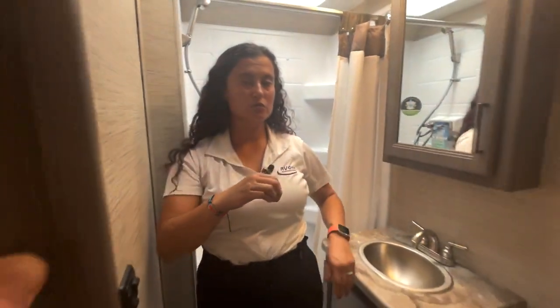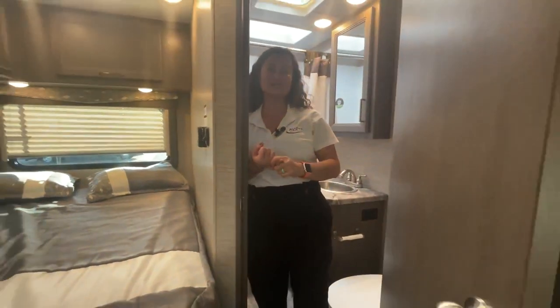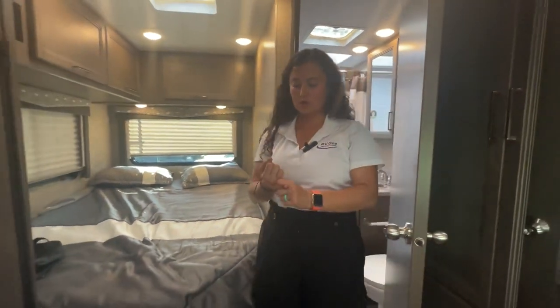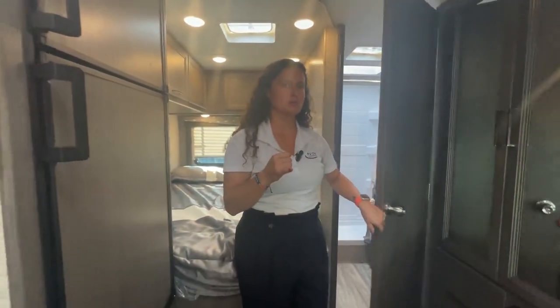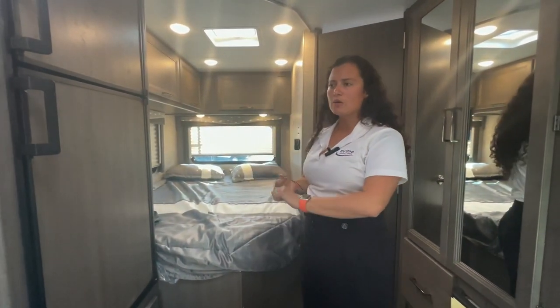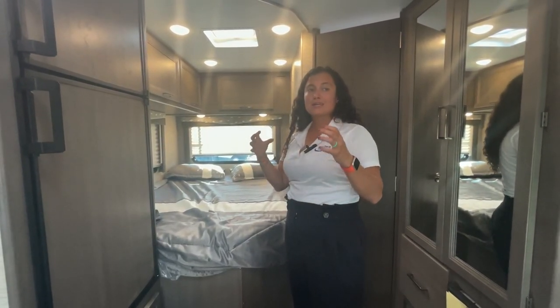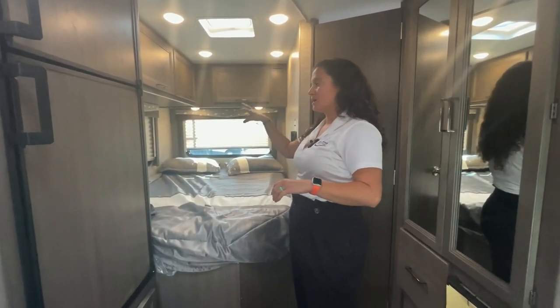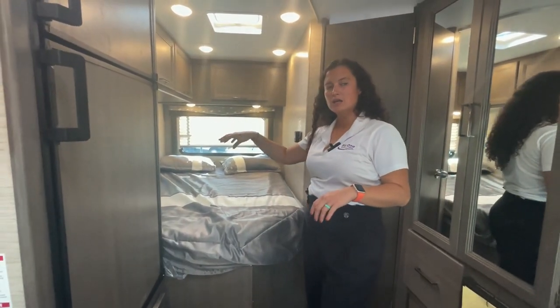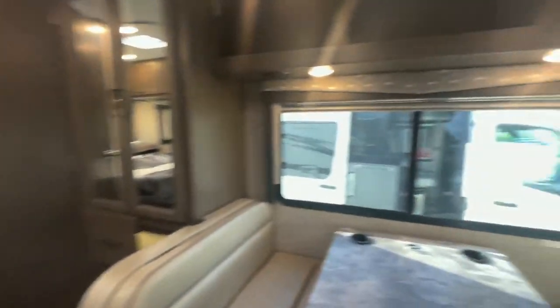The big key features on the Four Winds: that massive 6-year plus 12-year warranty on lamination and structure — I believe it's transferable to a second owner. You have a solar panel, a shower miser, you're under 25 feet, a nice big exterior storage bay. And up front in the cab, you've got Sirius XM radio, which is a great touch.